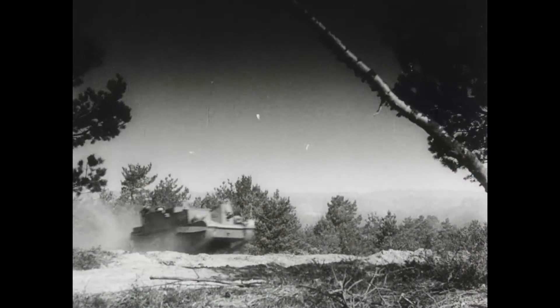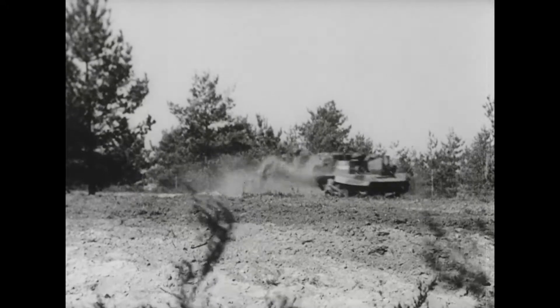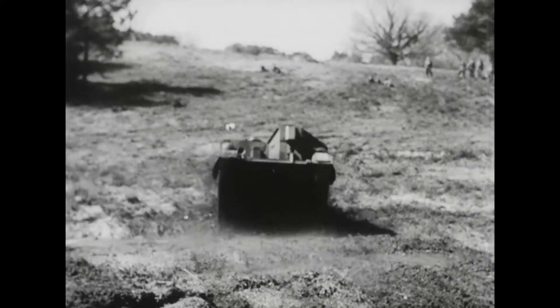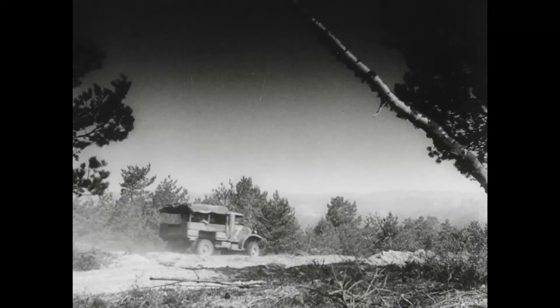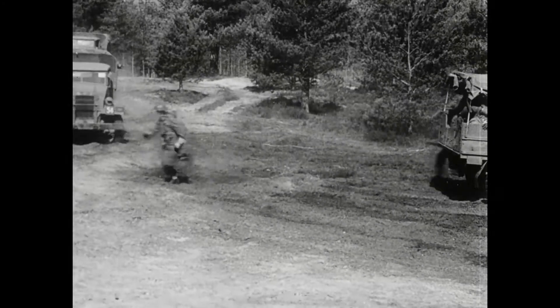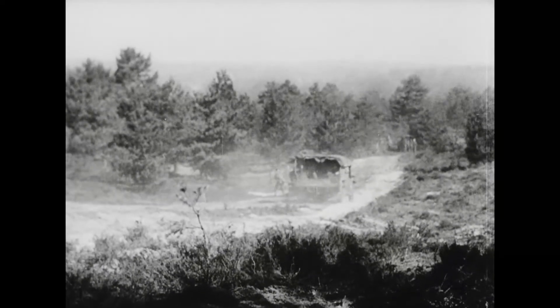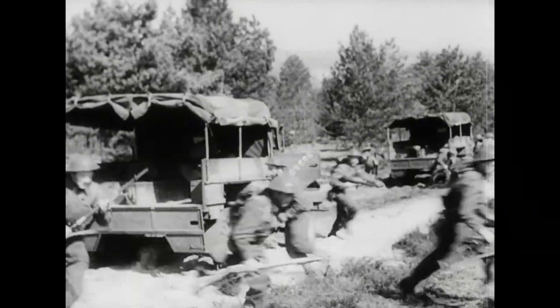Of key importance to the success of armoured divisions is the work done by the motorised infantry battalions. It is their job to keep the armour moving by seizing and mopping up centres of resistance and by consolidating and holding features taken by the armoured units. With men and carriers moving across country at top speed to reach the point of attack, the Westminster Regiment shows just what the job involves.